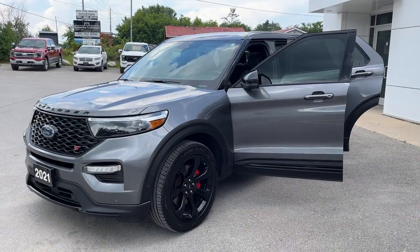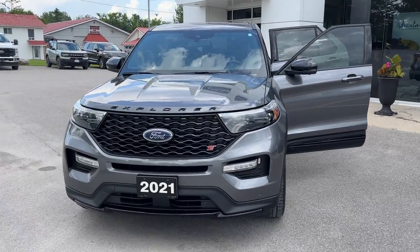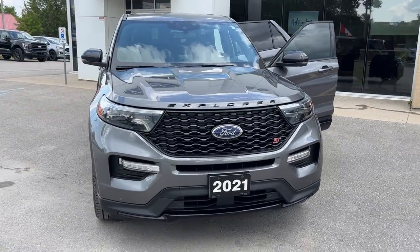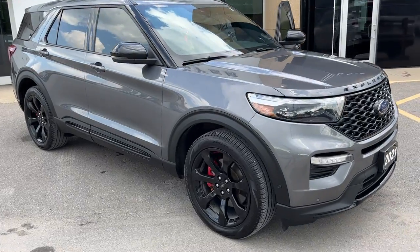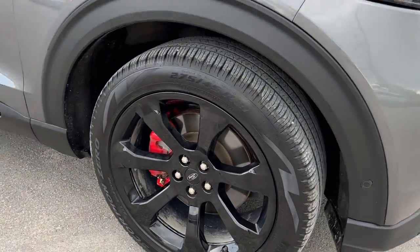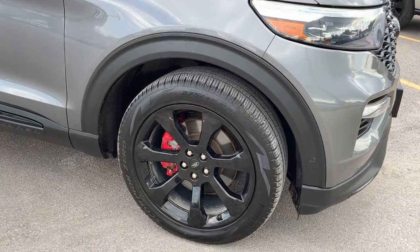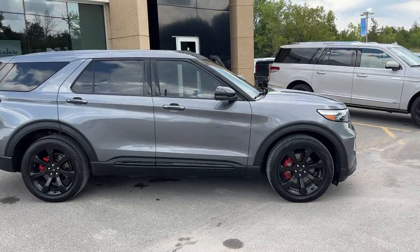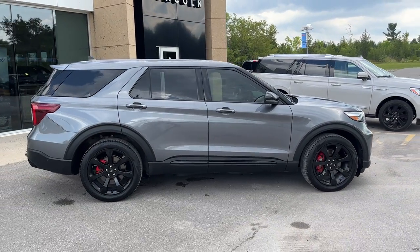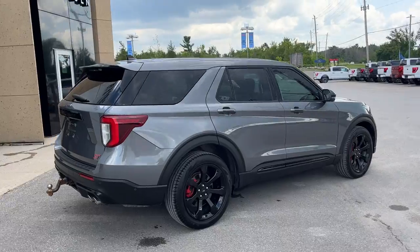2021 Ford Explorer ST four-wheel drive — this one is a 401A package in the Carbonized Gray Metallic color, really awesome looking Explorer. You do have the ST Street Pack on here, so you have those 21-inch black painted aluminum alloy wheels with performance brakes and red calipers. It's powered by a 3-liter V6 twin-turbo engine that produces 400 horsepower, so you get plenty of power in this vehicle.